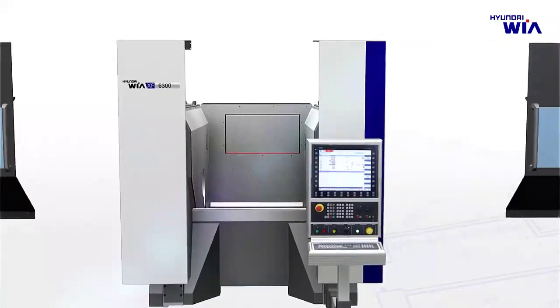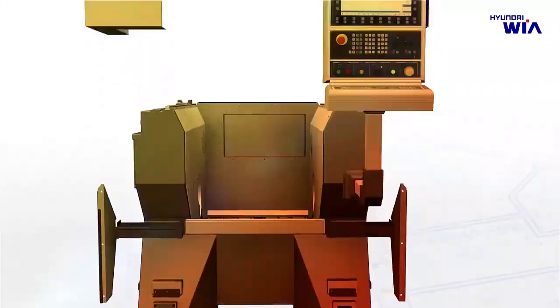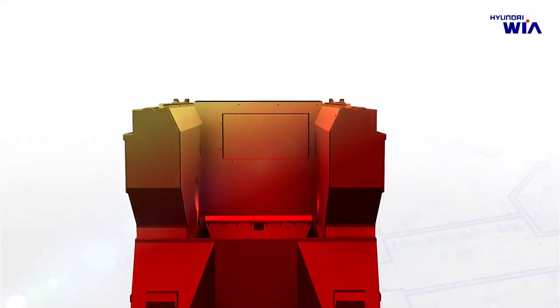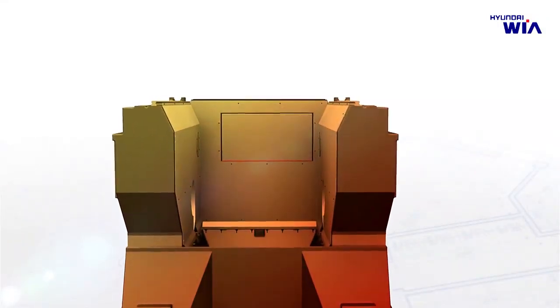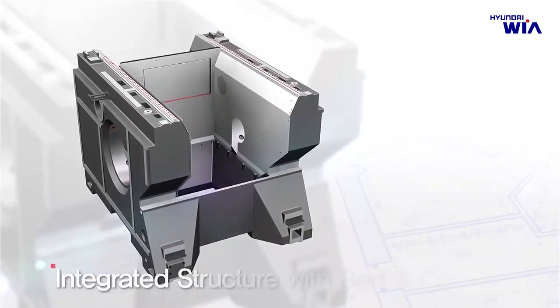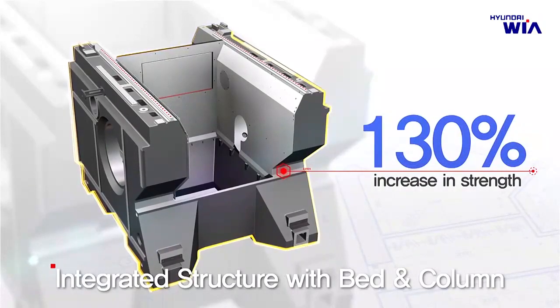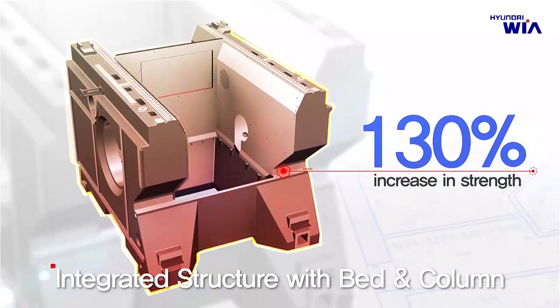XF6300's bed and column feature an integrated design using Hyundai WIA's unique analysis method. Compared with conventional separated bed and column models, its stability is improved, with superior stiffness and vibration-absorbing capability, delivering excellent performance for high-quality product machining.